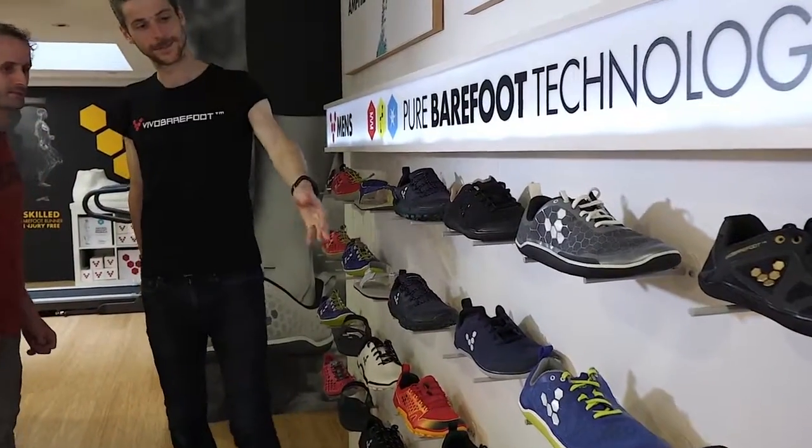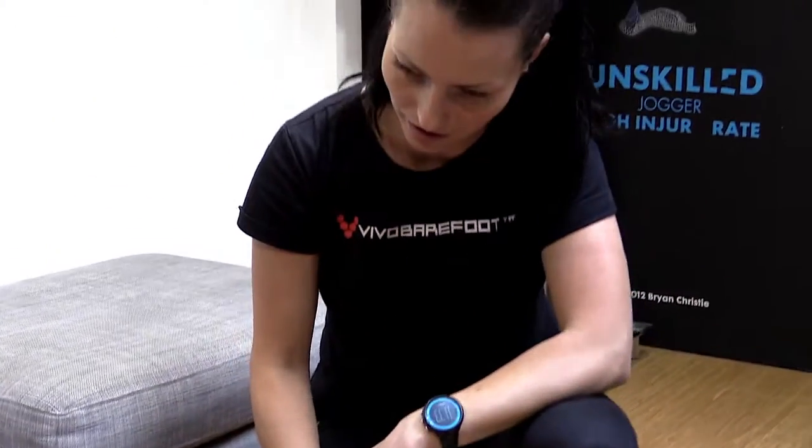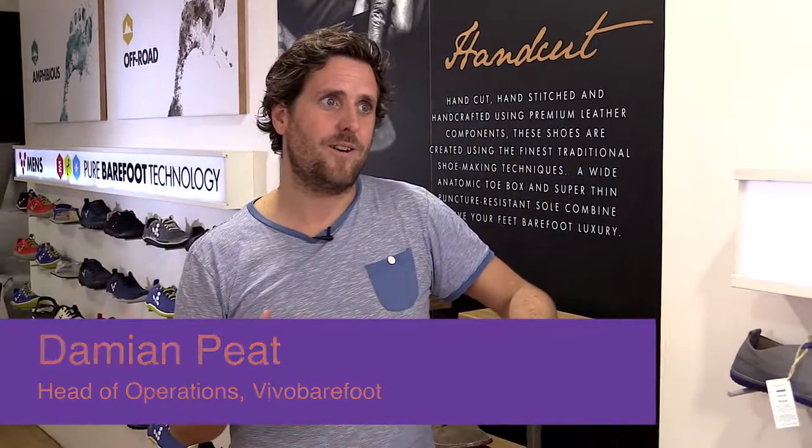We make shoes in China, we make shoes in Ethiopia, we make shoes in Portugal. We were using a real mishmash of different IT, so we had Windows Server 2003, we had Windows Server 2007, and we had a lot of Macs as well as Windows.